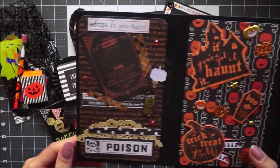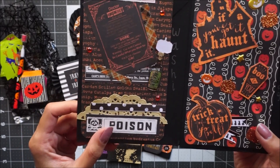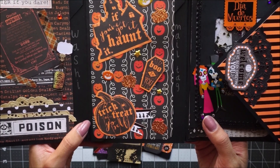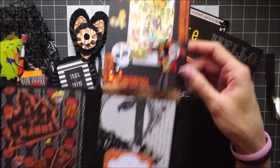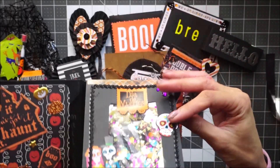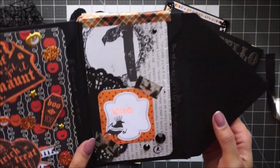And then here are the other pockets. She made like a little shaker flip — this is really cool. It flips open and then she has this here.